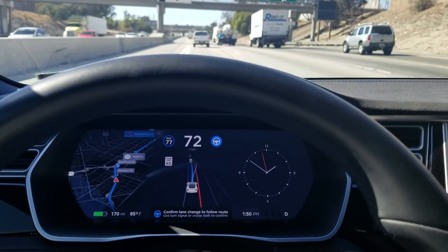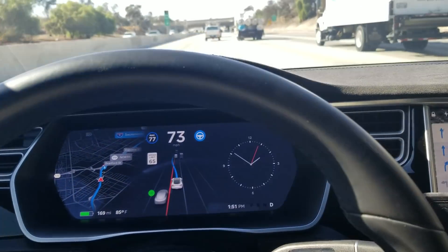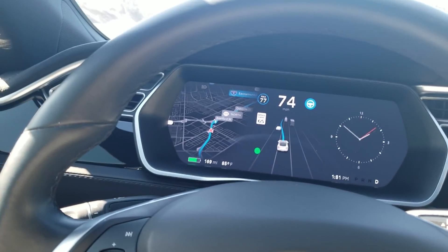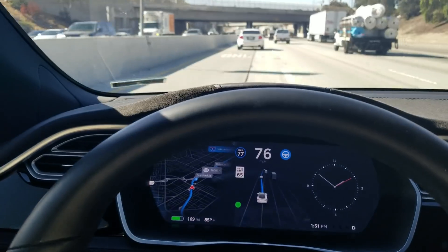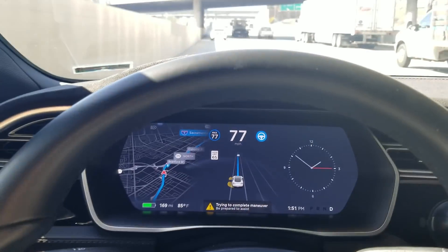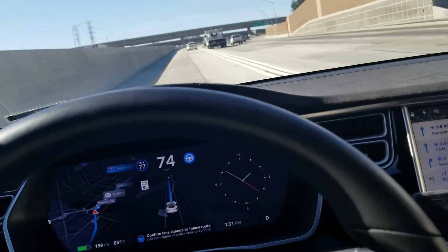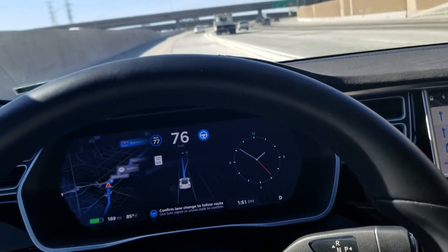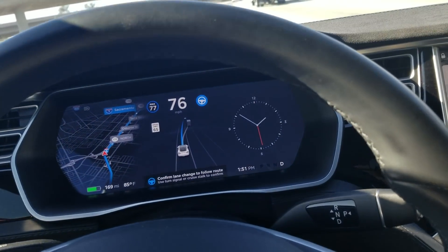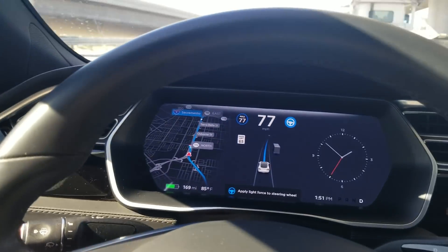The car asked me to confirm a change to follow the route. There was somebody next to me so it couldn't change yet — and now it can. The car moved over into the carpool lane by itself. I'm not touching the wheel. It asked me to confirm the lane change into the carpool lane to stay on the route.